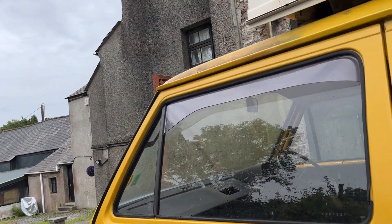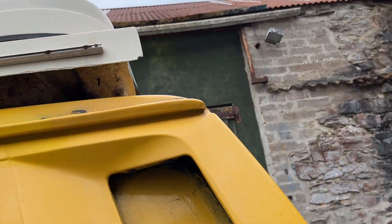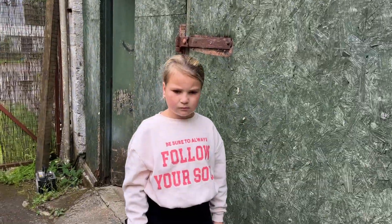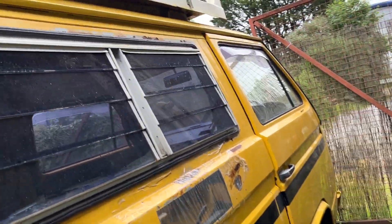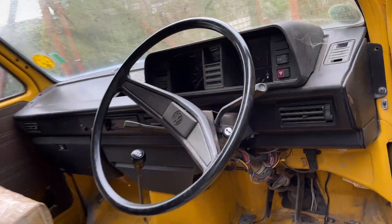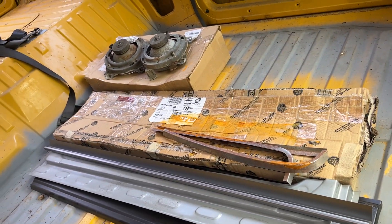It had all the guttering - that was all rotten, the gutters - that was all done last year. Nice opening roof. Dashboard's good, no cracks. A few spare parts there.